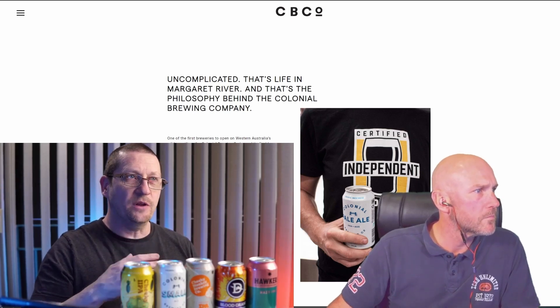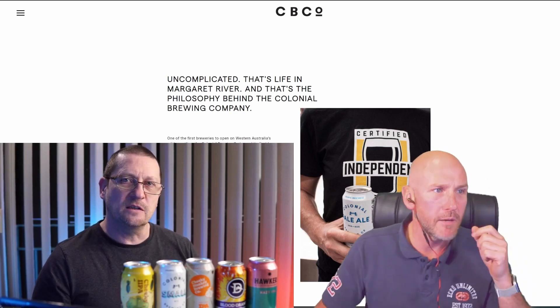These days people see a beer that's like 3.5 percent and they sort of scoff at it.